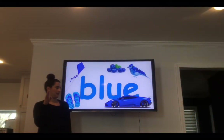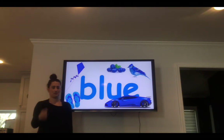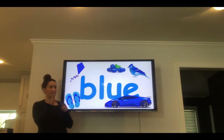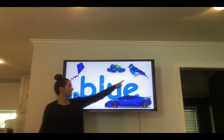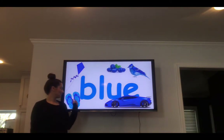Blue. B-L-U-E. Blue. Your turn — spell blue. What things are blue? Kites are blue. Blueberries. Blue flowers.